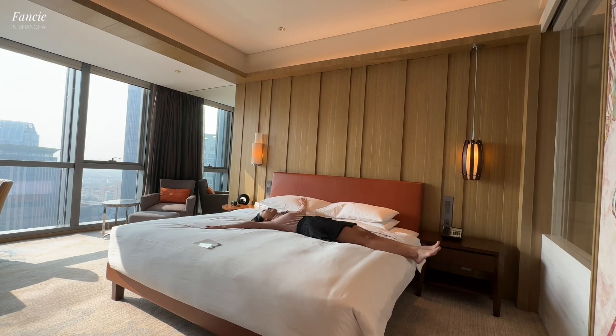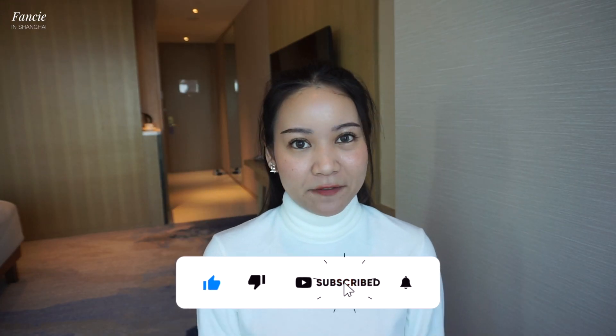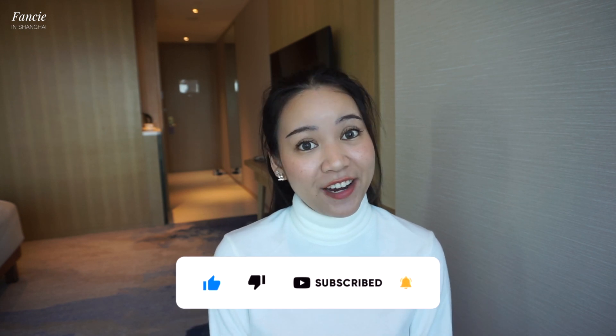I'm in this new room in this new hotel — yay, finally! Hello, welcome back to Fun Fancy Channel. If you're new here, my name is Fun. I'm a Thai expat who has been living in Shanghai, China for 10 days. In today's video I'm going to give a shout out for the Hyatt Regency Shanghai hotel.